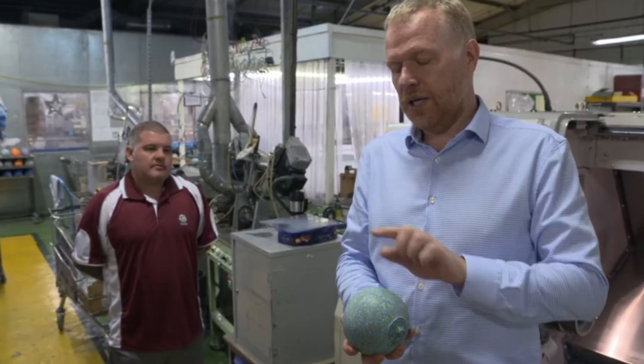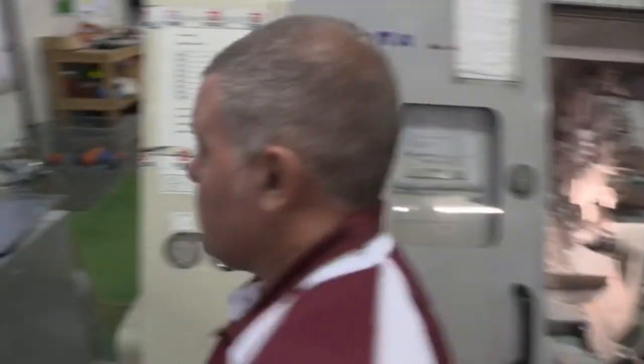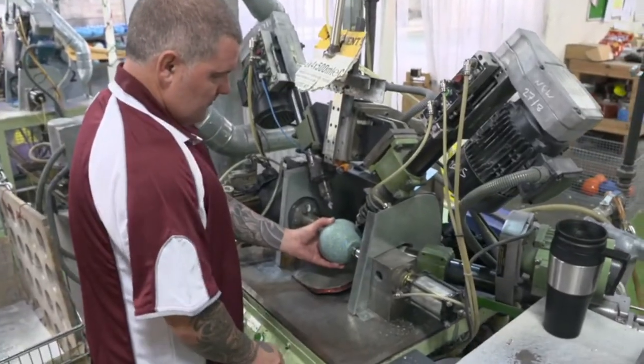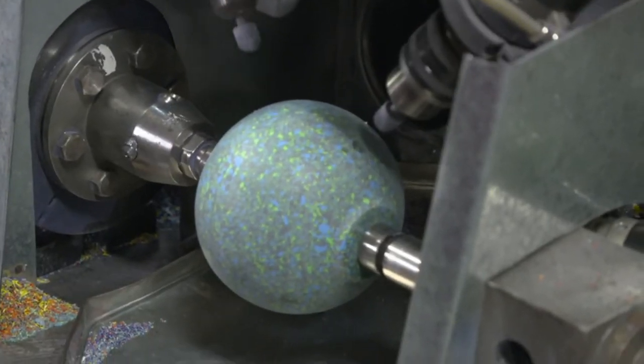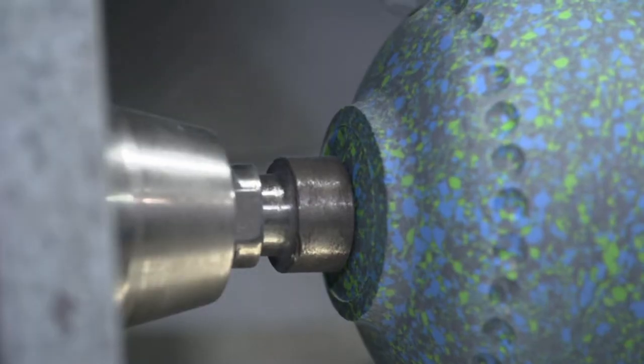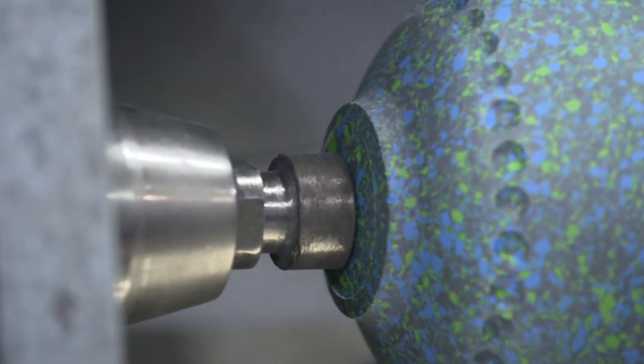We now put the grips on, and then we machine the ends off. The grips are a pattern machined onto the surface of the bowl to make it easier to hold. The patterns come in different styles to suit different bowlers. This design is a series of 30 holes drilled around each end, and it's known as a pro-grip.